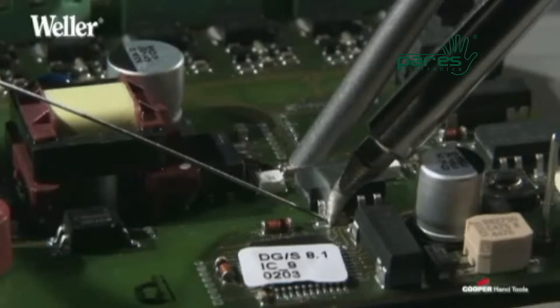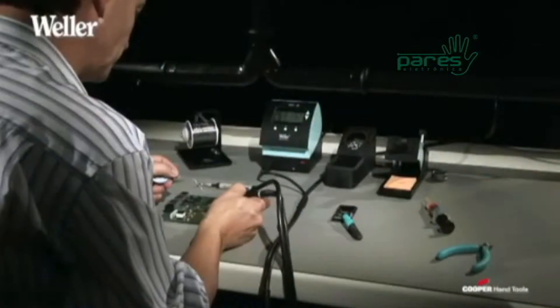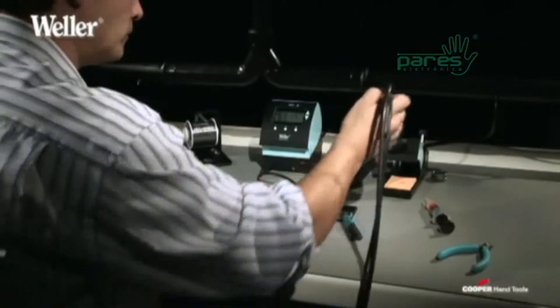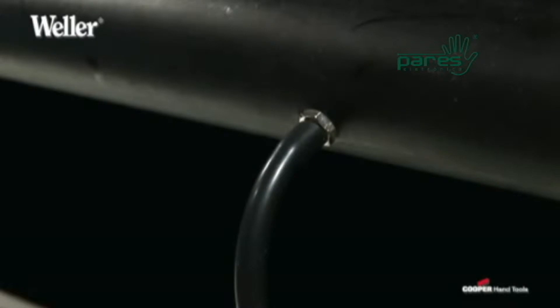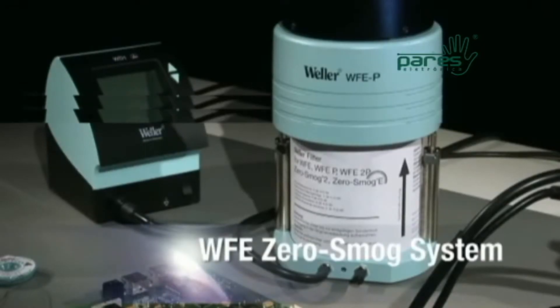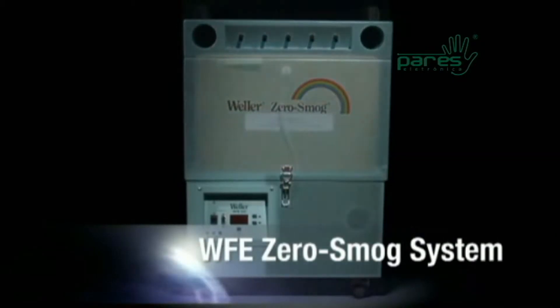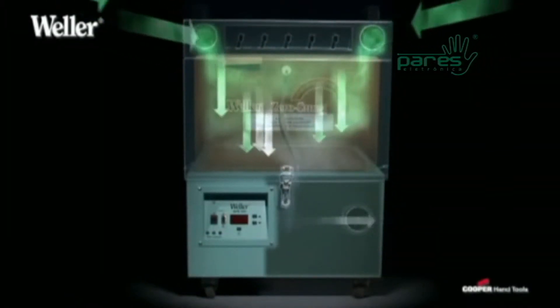In order to avoid increased hazardous substances in lead-free soldering, Weller offers an ideal filtration system with its WFE zero smog system suitable for every workplace. Special filters that allow for an increased filtration time of the fumes remove 99.9% of hazardous substances.